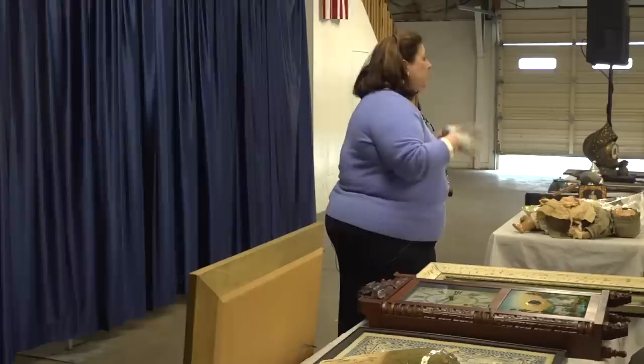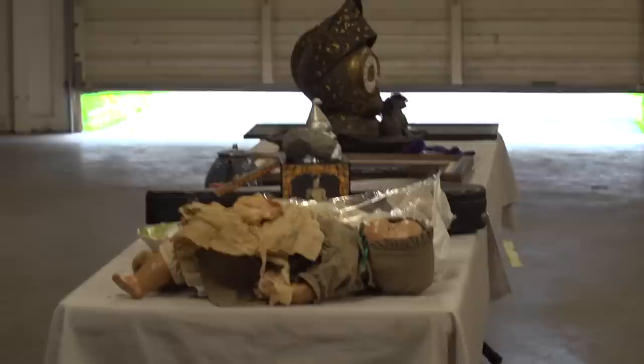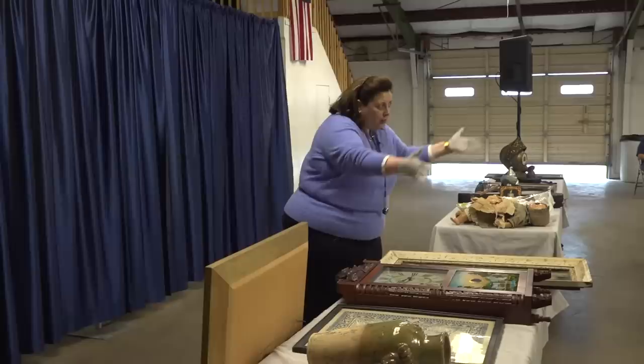The values I'm giving you are based on retail values, based on actual sales records where similar pieces have sold recently. It's not a list price, it's not a hope. It's actually based on what something similar has sold for. We'll talk about art, antiques, collectibles, and you're going to get the truth. Think back to when people just told you the truth — that's what's going to happen today. I'll break some hearts, I'll make some millionaires.